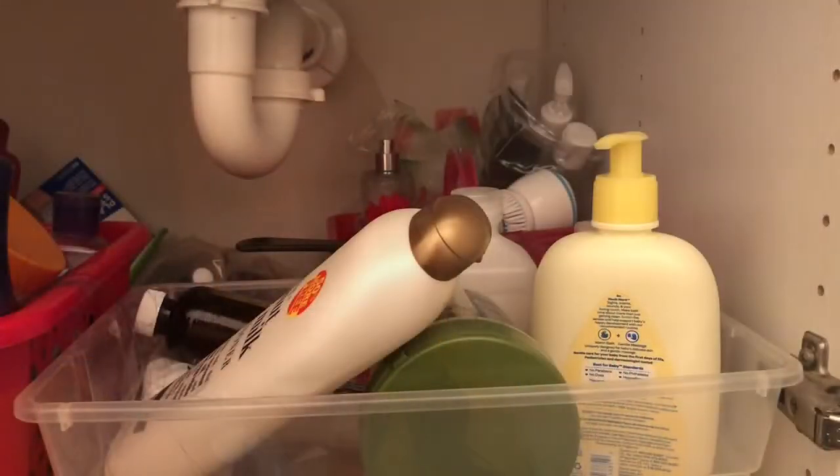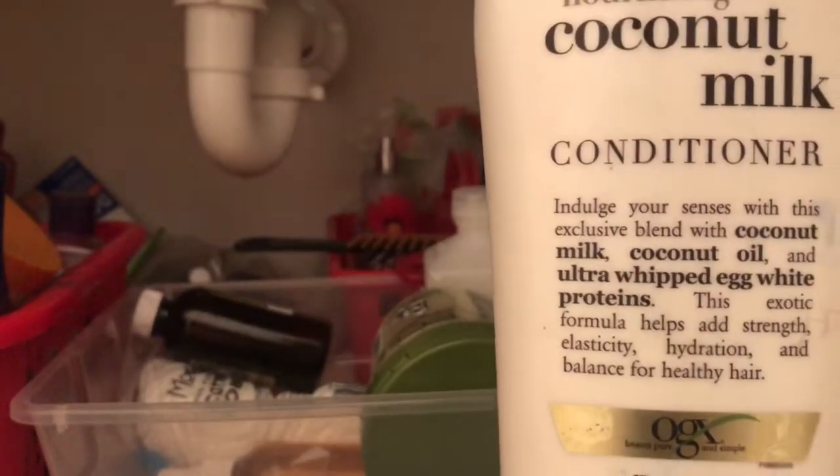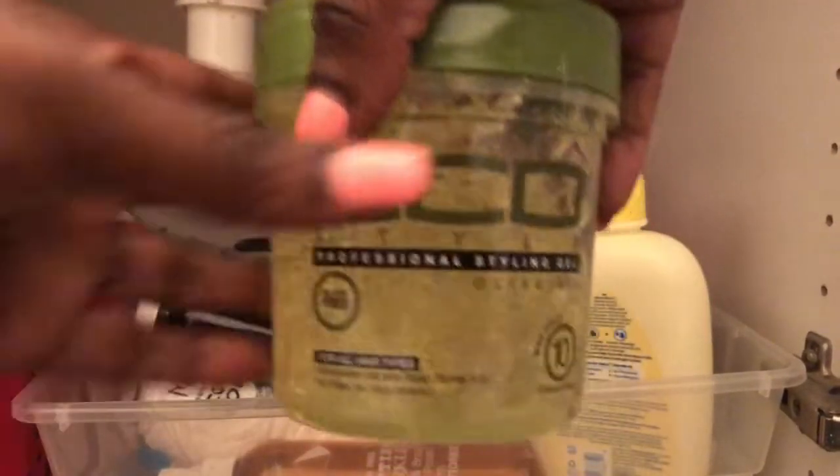Alright you guys, now it's time to do the fun part — decluttering all of this mess up under my sink. The struggle is real. I had to prop the camera up in the best position I could, so you're not going to see my face, but we're still going to do the decluttering process. Let's look at this: nourishing coconut milk conditioner — keep. Eco Style gel — must keep.